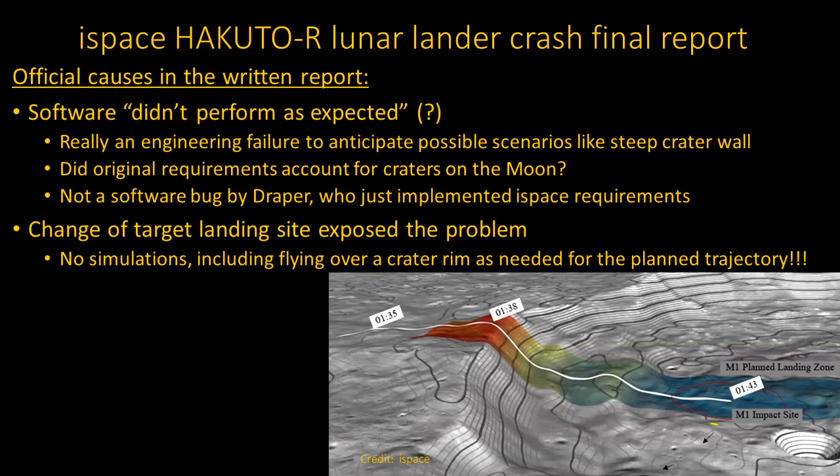In the official written report, they wrote the software didn't perform as expected. People like to blame software. At least they didn't call it a bug — many in the press were saying it was a bug, but it's not. The issue was an engineering failure; people didn't think through all the scenarios. They even did simulations, but it didn't matter because they didn't simulate flying over a crater. The software was actually developed by Draper Labs in Massachusetts — they just implemented the requirements, and the requirements were not set properly. The change of the target landing site exposed the problem. It's pretty amazing they didn't run even a single simulation, which would almost certainly have revealed what happens when you come over the crater rim and the altimeter suddenly changes rapidly.